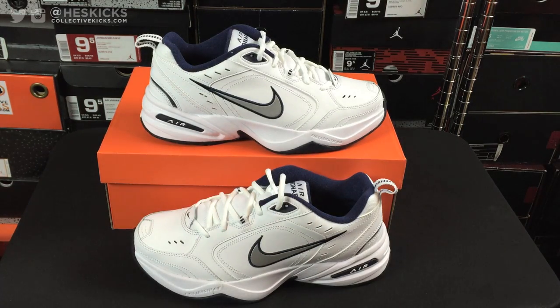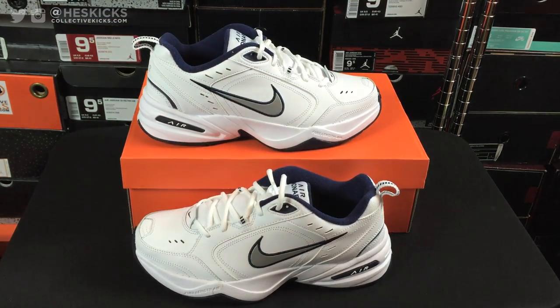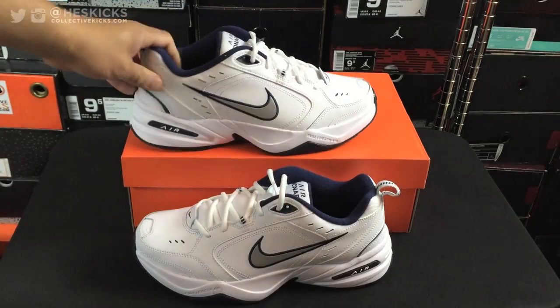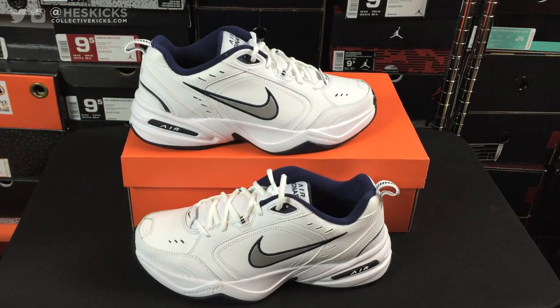That's pretty much it, dudes. I just wanted to show you guys Air Monarchs. I actually might do a custom of these in the future — leave a comment and let me know what you guys think. If I actually turn these into something else, what would you guys want to see? Since I'm kind of starting out doing a little bit of customs now for fun, I could probably do something with these to make it just a little bit different. Leave some comments with theme ideas.